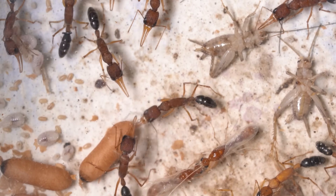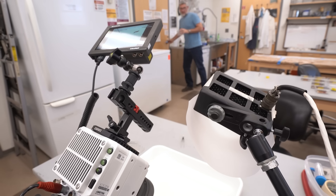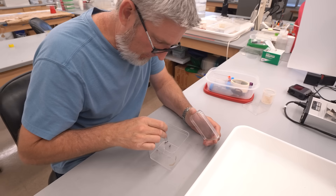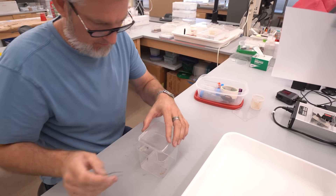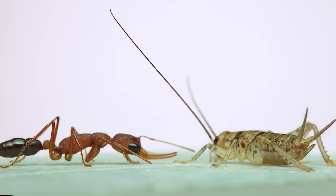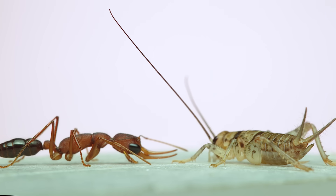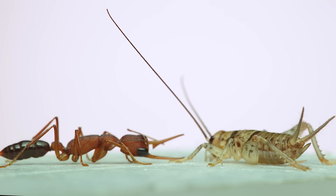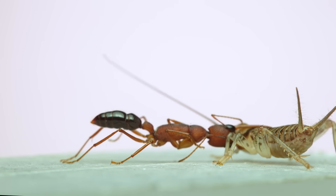What Kevin and I were most interested in recording was good close-up footage of prey capture and stinging. As you're about to see, I think we were successful in capturing some interesting shots. If you look at the head of the ant, you can see how huge her eyes are. Once she visually assesses the cricket as a prey item, she stalks up on it and pounces to grab it and lock it up between her giant mandibles.